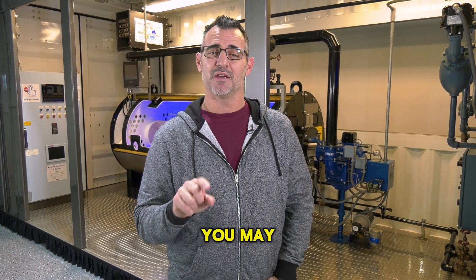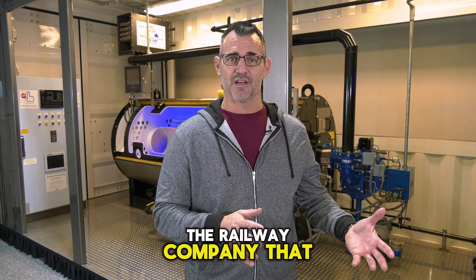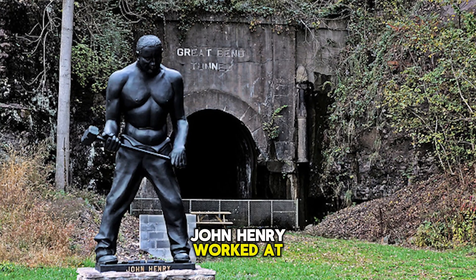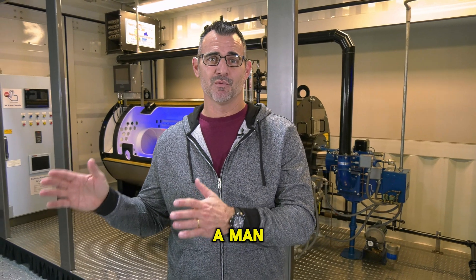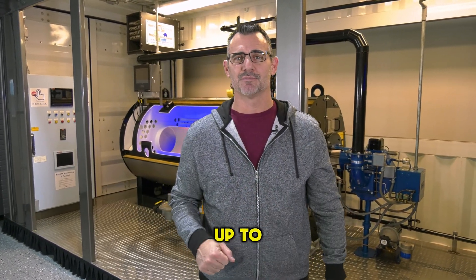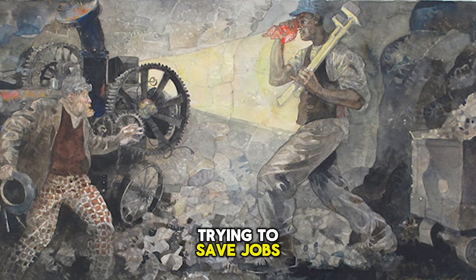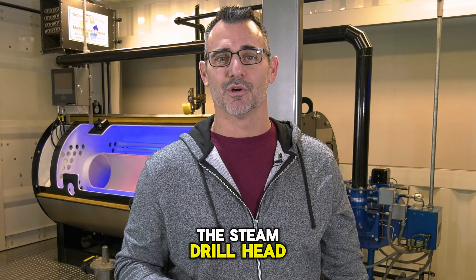Something else interesting about the steam drill — you may remember the legend of John Henry, the man versus machine story. As legend has it, the railway company that John Henry worked at was staging a contest to see if this new steam drill was more effective than a man with a sledgehammer, a spike, and a stick of dynamite. John Henry stepped up to the task, trying to save jobs for all the other men that did what he did, and he took on the steam drill head-to-head.